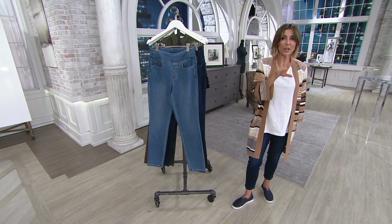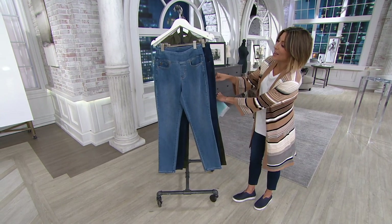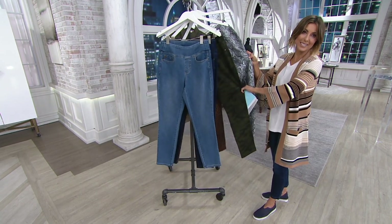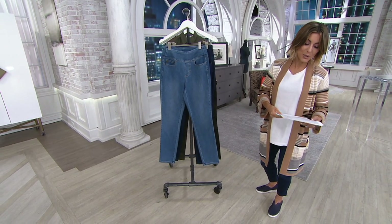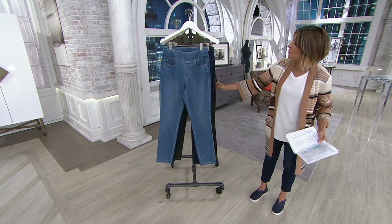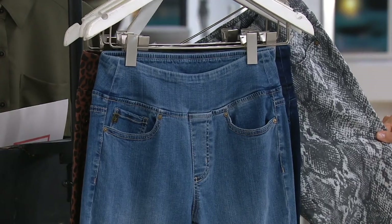We're doing sizes 2 through 28, three different inseams. But what we're most excited about is the fact that there are denim choices and printed twill choices — we've never been able to do that before. A printed Triple Lux bottom as a Today's Special Value.